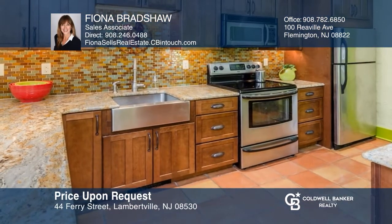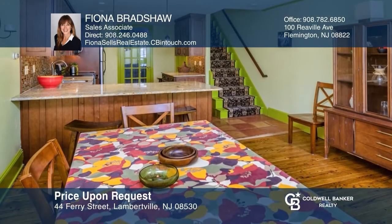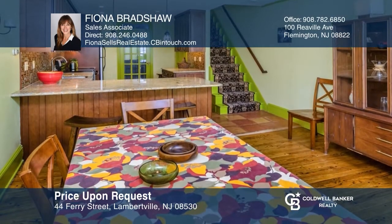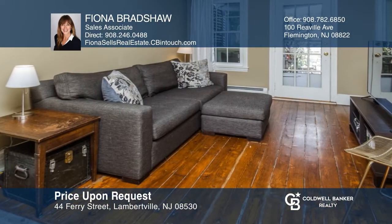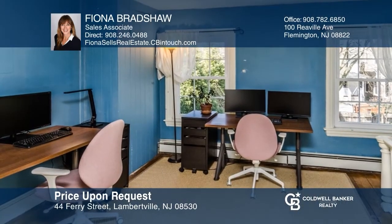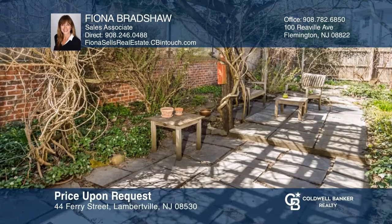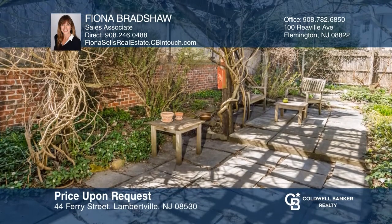This historic federal-style townhome boasts a flexible floor plan with beautiful wood floors and a remodeled kitchen. Peninsula seating separates the kitchen from the dining and living area, the perfect spot for entertaining. Upstairs is a sunny living/office space leading to an outdoor sanctuary with a deck and patio area. For more info, contact Fiona Bradshaw.